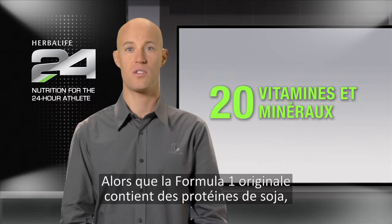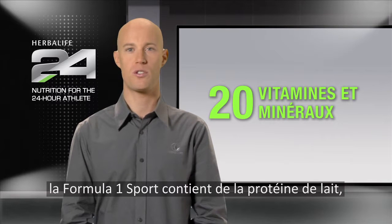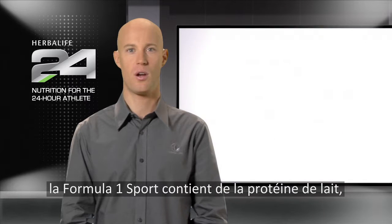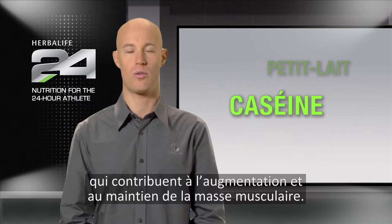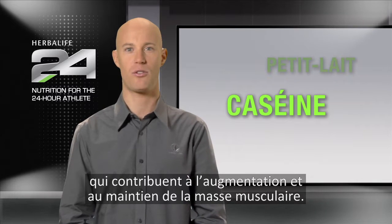While the original Formula One uses soy protein, Formula One Sport utilizes milk protein, which contains a combination of whey and casein protein, perfect for helping support the growth and maintenance of lean muscle mass.